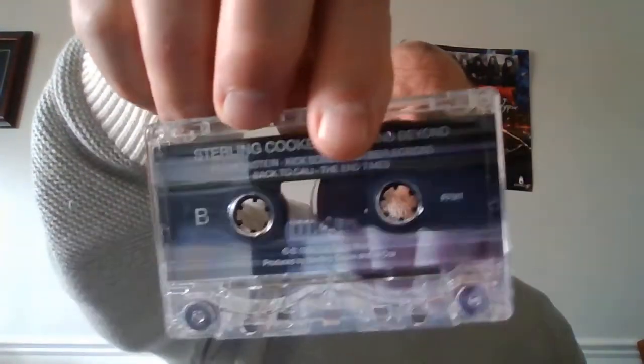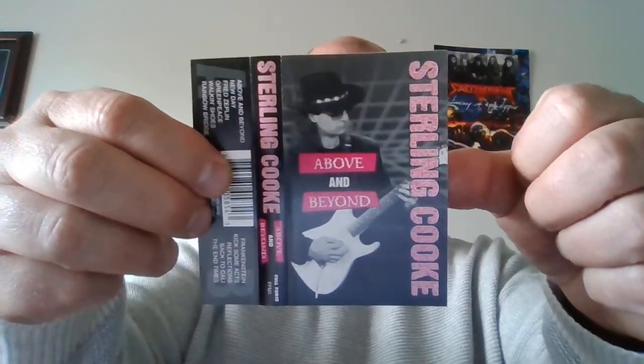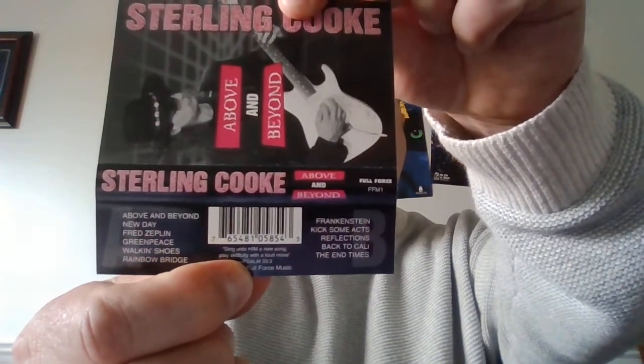The next one is another professional release — Sterling Cook. The album is called 'Above and Beyond' and it comes with a really nice professional printout. As you can guess, Sterling Cook is heavy blues — if you like ZZ Top, if you like Stevie Ray Vaughan, this is the one. It's got a bunch of songs on there. If you like Rez Band or Glenn Kaiser's solo stuff, it's on par with the best of that. I highly recommend it — really, really strong heavy blues.